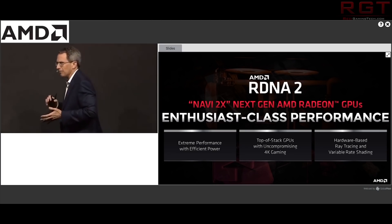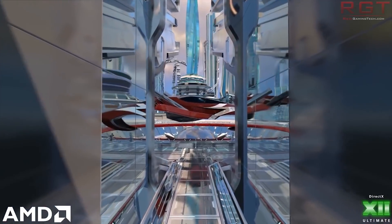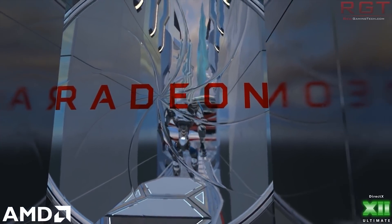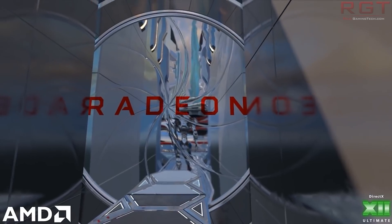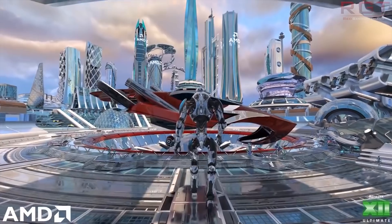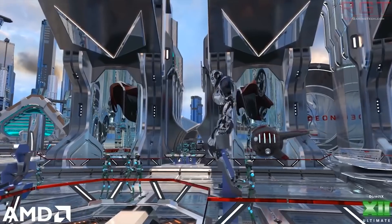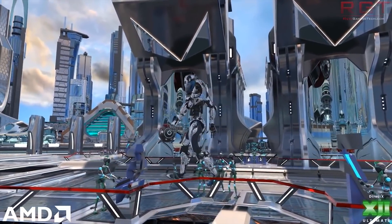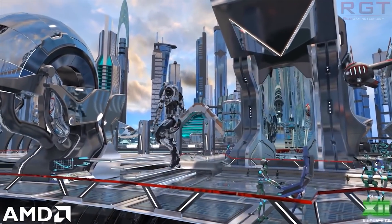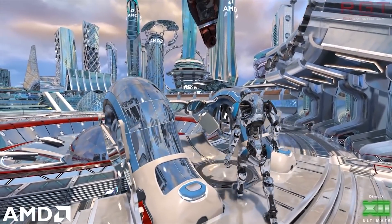AMD have even put out a hardware-based ray tracing demo allegedly running on an engineering sample RDNA 2 GPU, although they encoded it at just 30 fps. I actually manually scrubbed through it and it didn't quite hit 30 fps locked. I didn't have my frame rate tools available as I was on my laptop, but there were certainly quite a few missing frames — it's hard to know whether that was due to encoding, software issues, or early silicon.